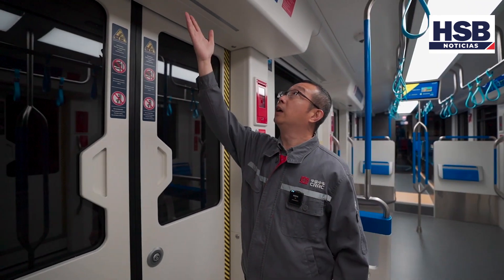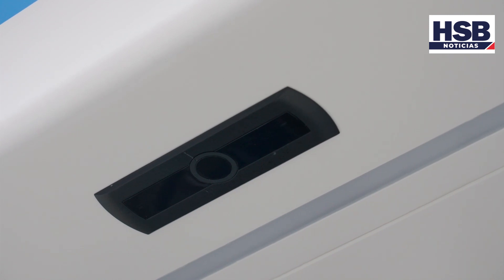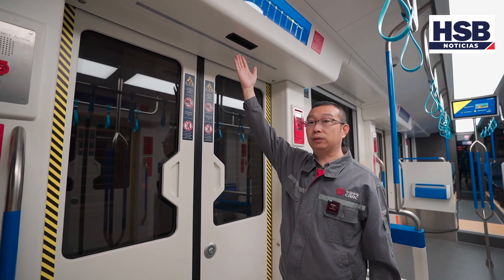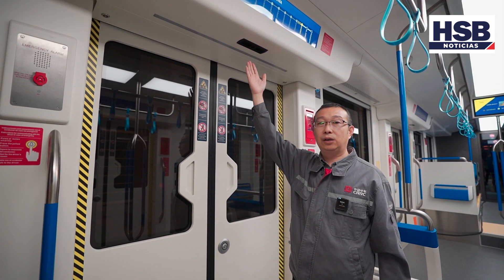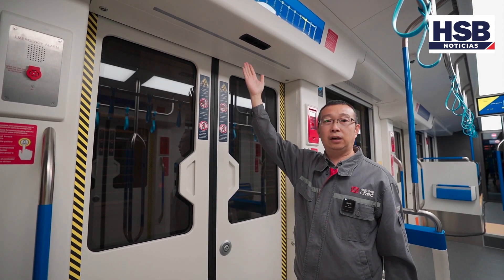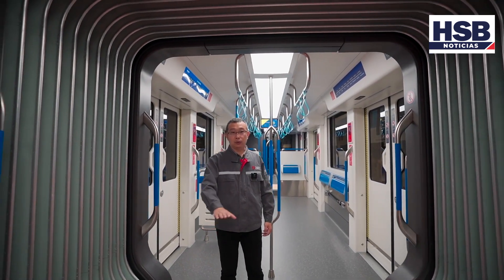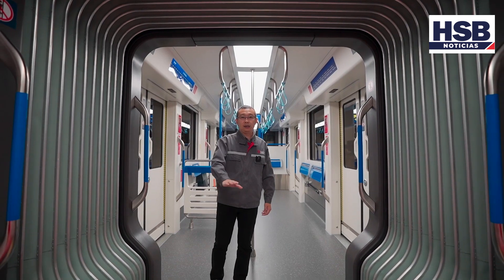En la parte superior de la puerta se dispone de una pantalla LCD que muestra el mapa, la próxima estación, el destino, lugares turísticos y edificios famosos. Además, se encuentra el sistema de conteo de pasajeros. Es la zona de intercirculación, donde se permite el espacio para pasajeros de pie.